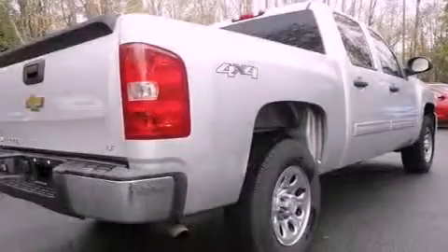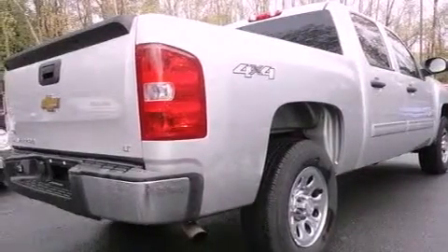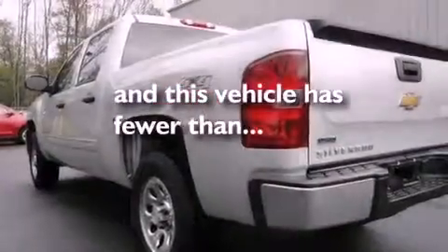Chrome wheels, a low tire pressure indicator, heated side view mirrors — and this vehicle has less than 18,000 miles.